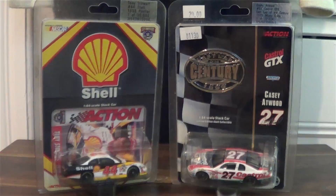What's up guys? David Land here bringing you another DieCast review, this time on two Busch Series cars from 1998 and 1999 respectively.